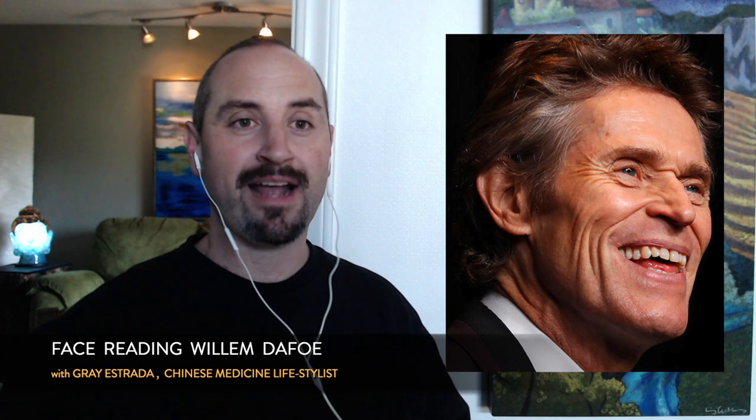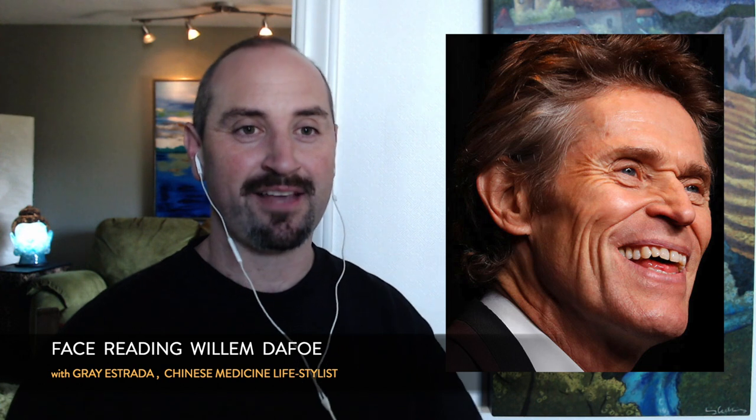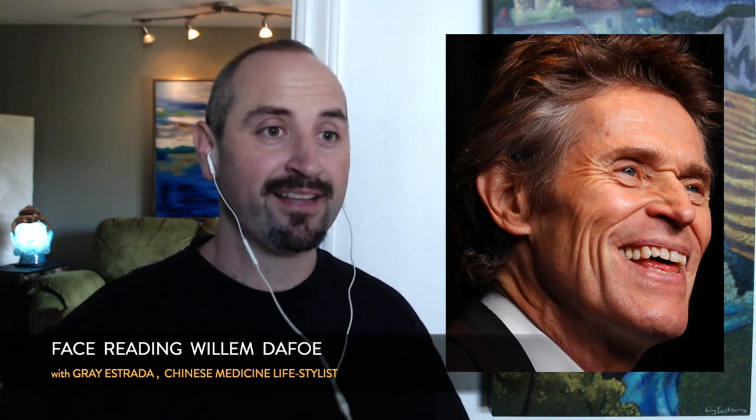He has what I call sparkling peach luck — one of five types of luck a face can emit. When I did the video on the Rock, I talked about different types of peach luck. Willem Dafoe definitely has sparkling peach luck, which is aligned with the fire element — lots of wrinkles crunching up when he smiles, a very bright countenance. People with sparkling peach luck are very well suited for acting and performing, and since he's in that profession, this is auspicious.